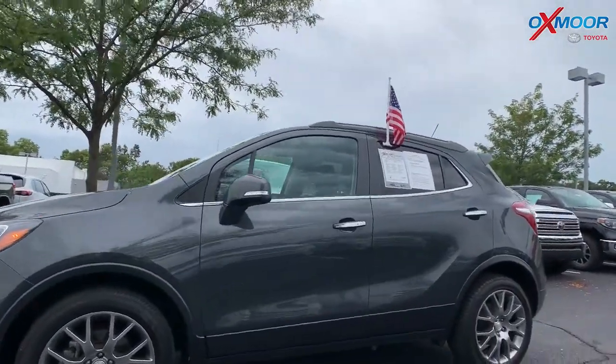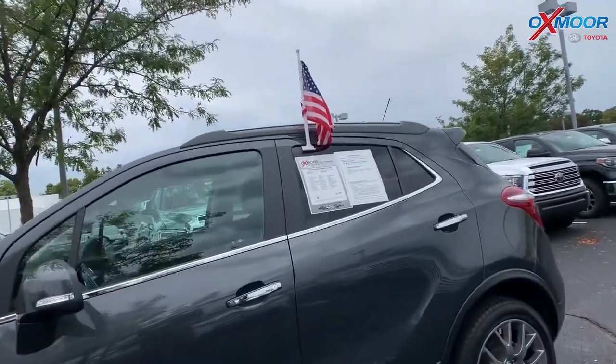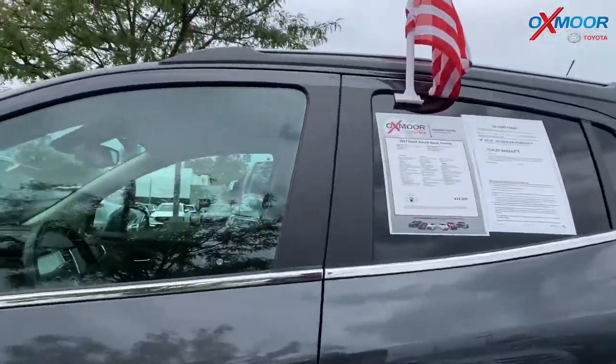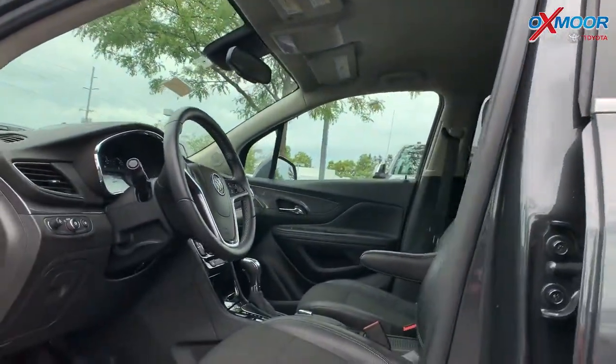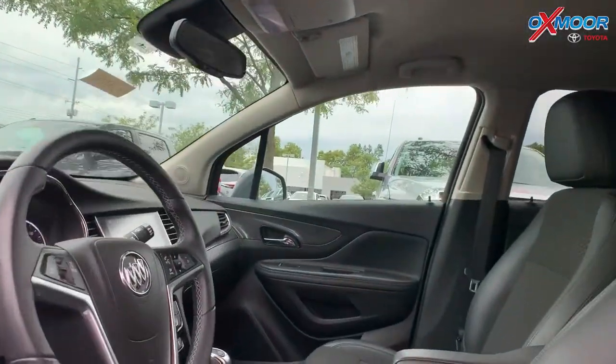The interior does have leather. The vehicle has Bluetooth. There is a backup camera. The vehicle has one previous owner and it does have a clean Carfax.